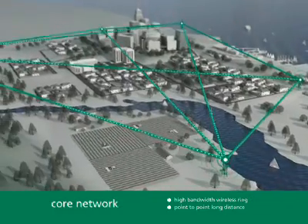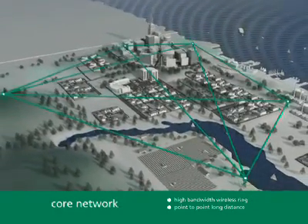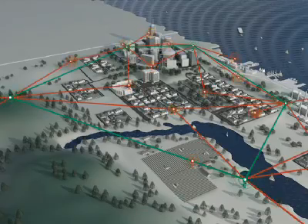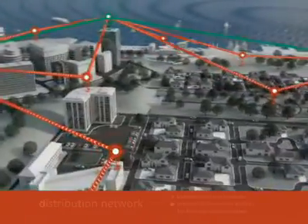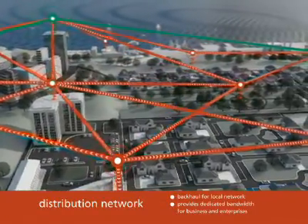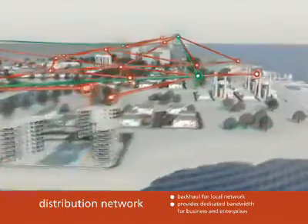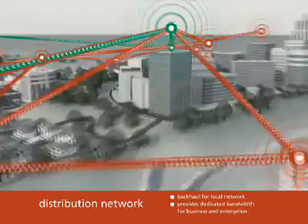Even in remote or emerging markets or locations where common infrastructure is lacking. The network's distribution layer forms a multi-pathway redundant network engineered to provide service to business and enterprise class customers who need dedicated bandwidth as well as backhaul for the local network.